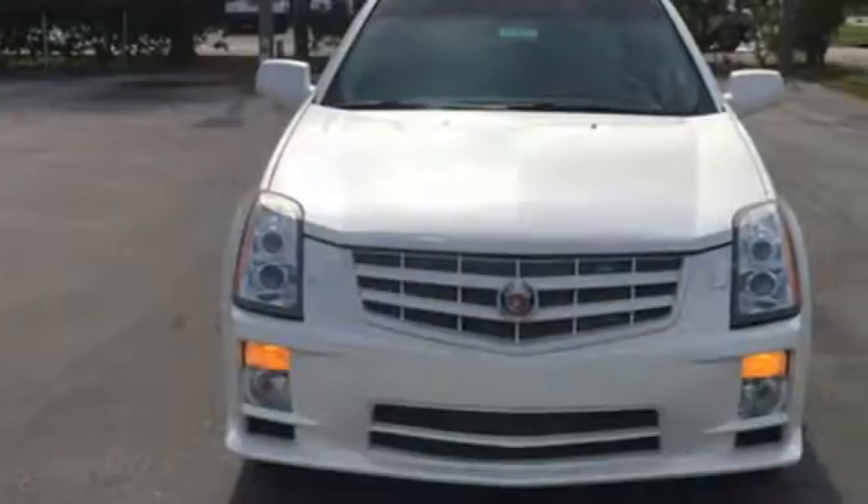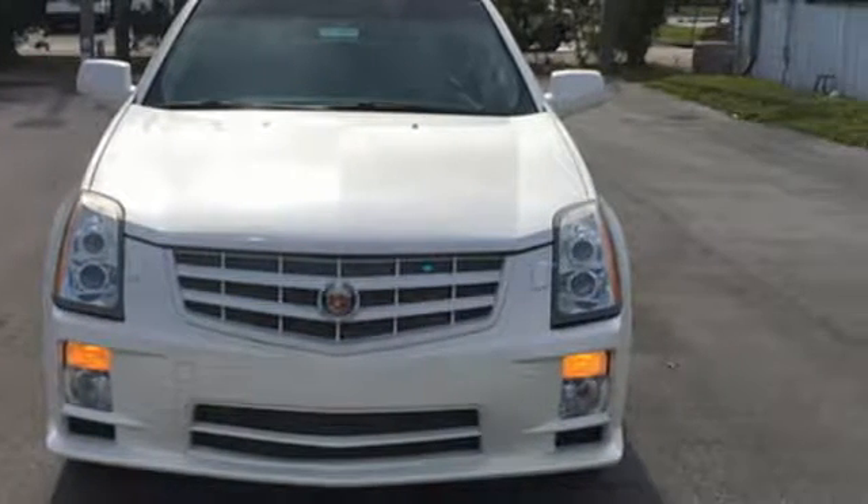For over 100 years, Cadillac has dared to drive the world forward. See what it can do for you when you take it for a test drive.